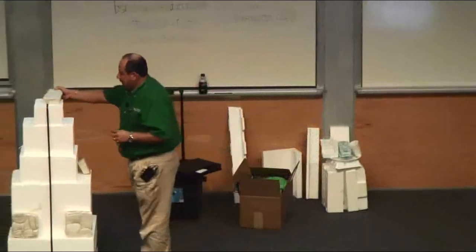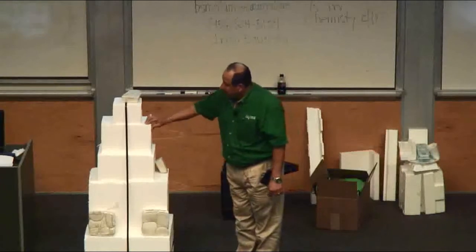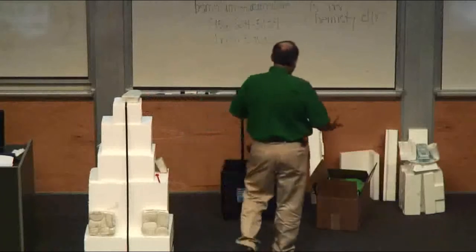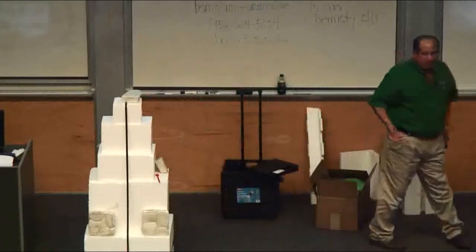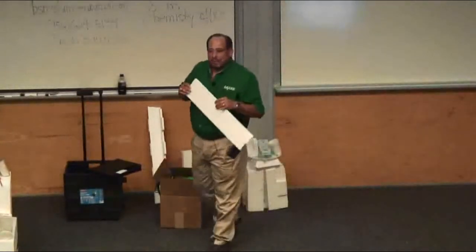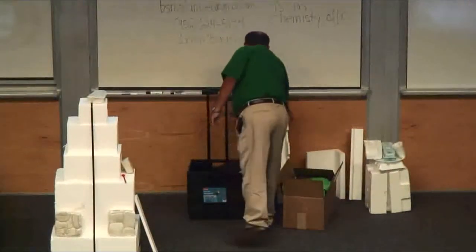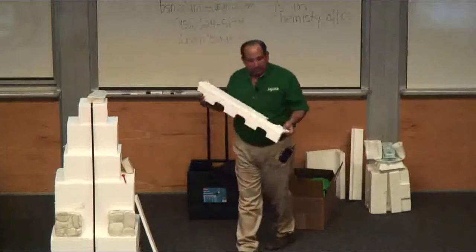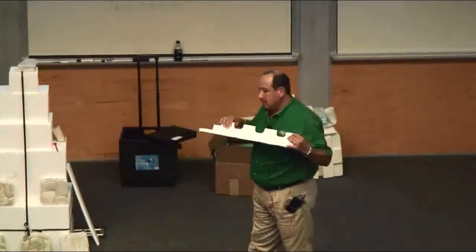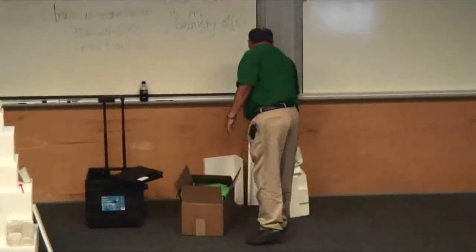Depending on the density of the foam, some is more spongy and some is more dense, and they're used in different ways. That makes it hard to precisely calculate landfill space saved. For refrigeration and laundry goods, the styrofoam is more rigid — it takes the impact better. They put it on the corners and it does its job better than cardboard.